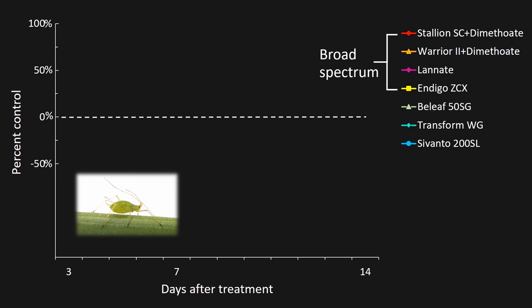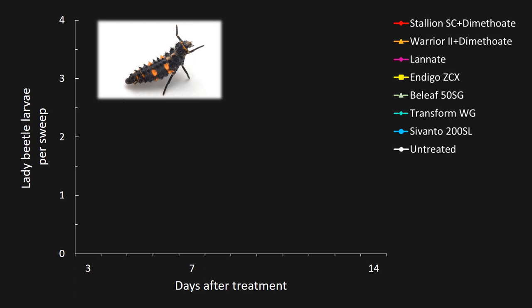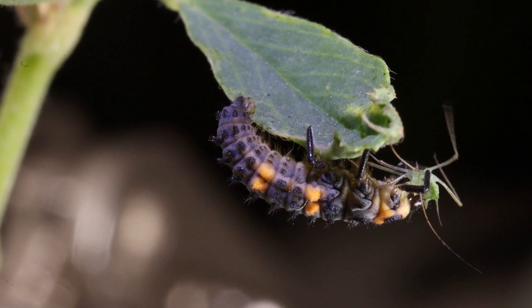After 3 days, we see a range of percent control. After 7 days, one of the broad-spectrum materials has started to fall off. At 14 days, the selected materials are still getting very good control, while these broad-spectrum materials are performing extremely poorly — actually off the scale shown here. The story is with the natural enemies, like lady beetle larvae. The broad-spectrum materials nearly zeroed out the lady beetles through 7 days. In contrast, the selected materials maintained natural enemies through 14 days. Choosing a selected insecticide targeting aphids with minimal effects on natural enemies can help extend control and reduce applications.